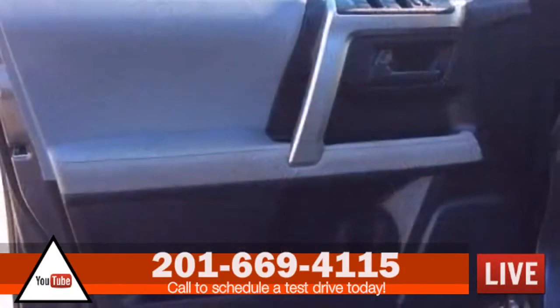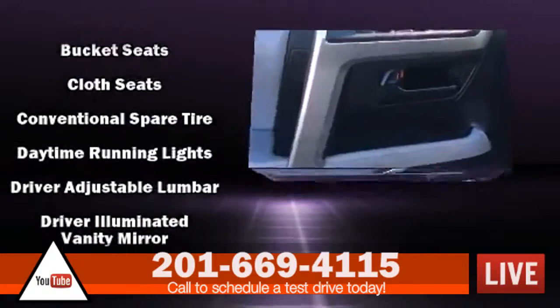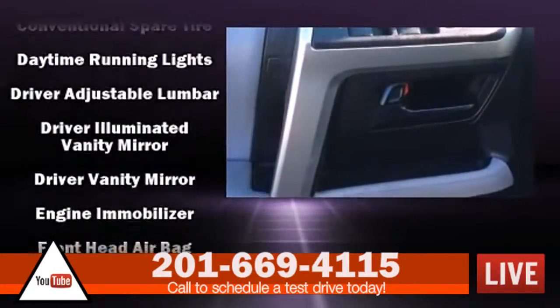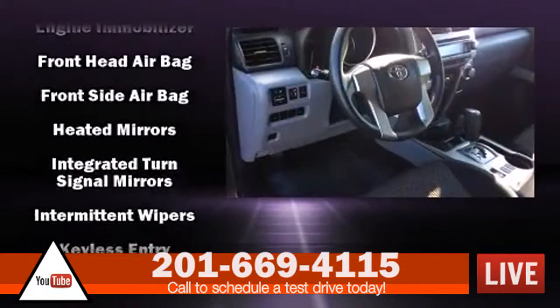Passengers are protected by various safety and security features, including dual front impact airbags, front side impact airbags, traction control, brake assist, and anti-whiplash front head restraints.